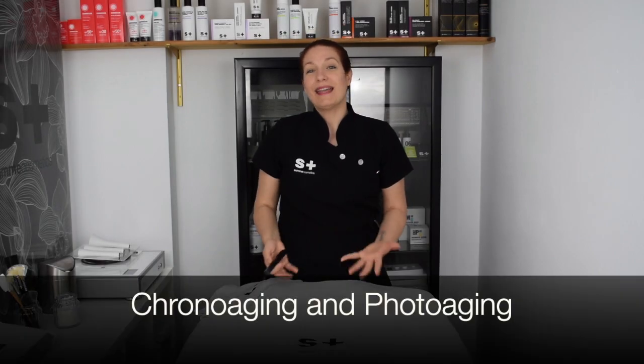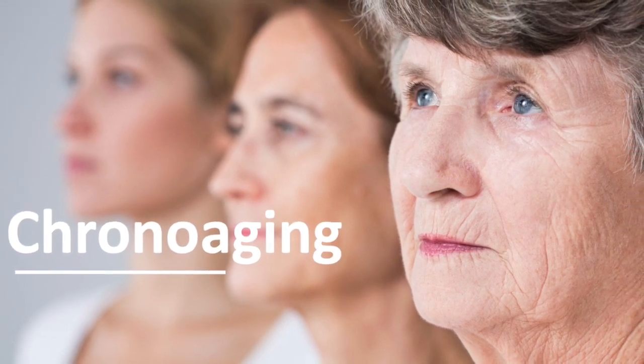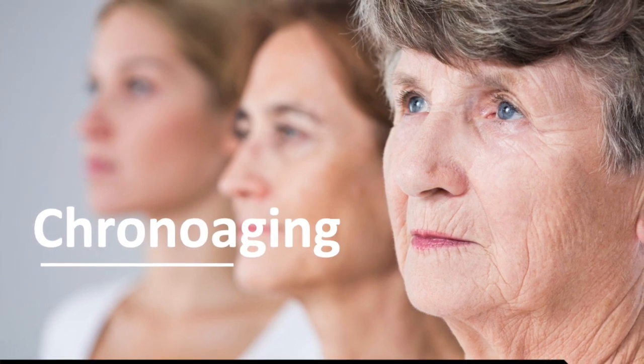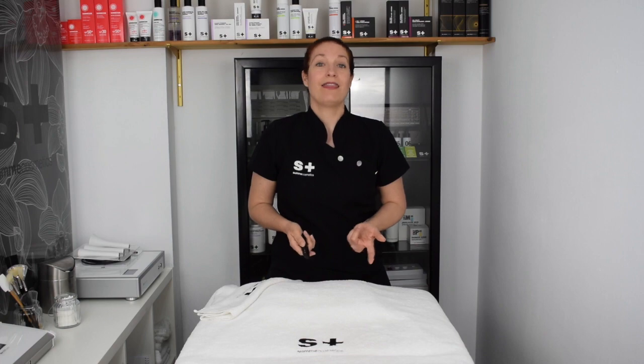We know them better as chrono aging and photo aging. Chrono aging is directly related to our lifestyle and has a very important genetic component, but even with the same genetics, chrono aging can differ between people. For example, a monk with the same routine every day — no mortgage, eating at the same time, sleeping eight hours daily — will have a completely different chrono aging than most people.